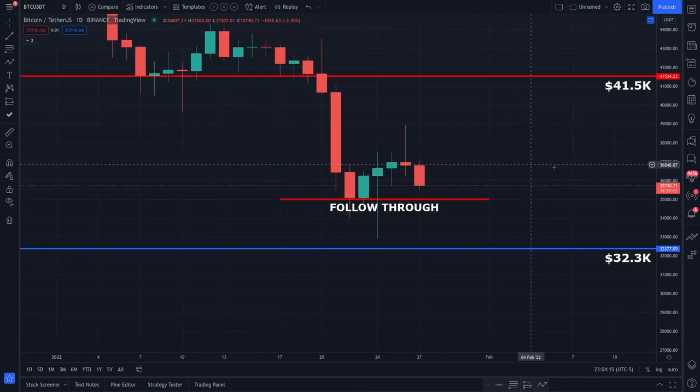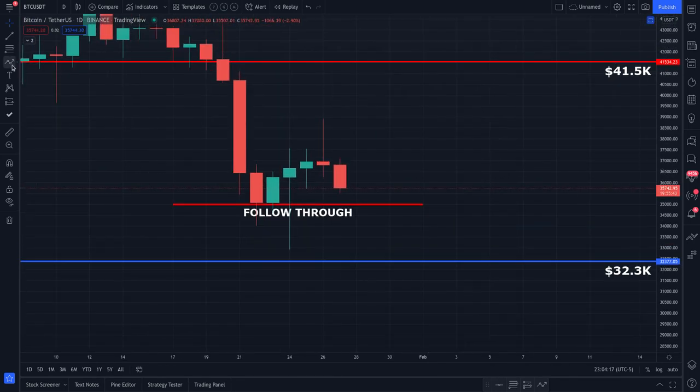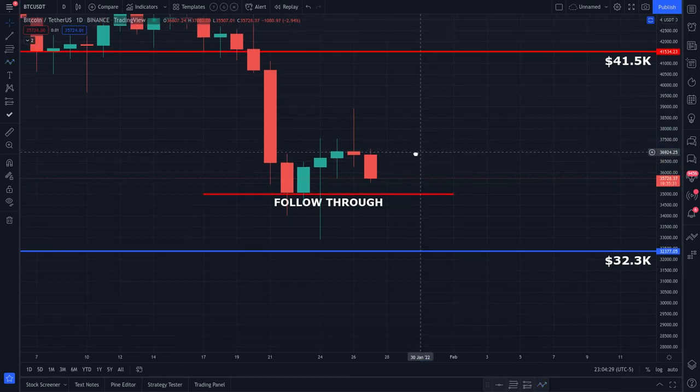We're looking at the next 48 hours. This active daily candle has about 19 hours and 55 minutes to close, and on the very next candle you want to see it close above the $35,000 or $34,900 level within the next 48 hours.